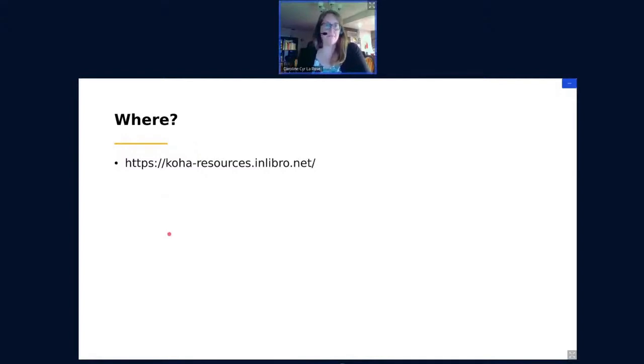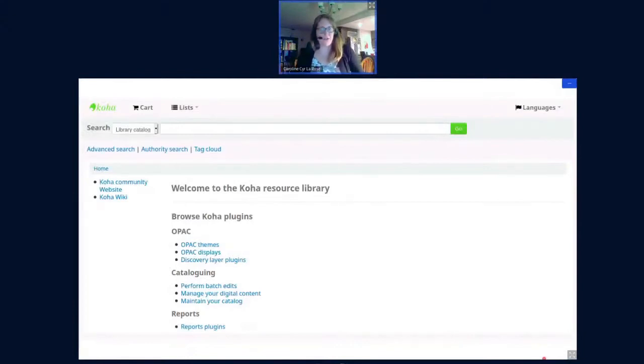The catalogue is available at KohaResources.inlibro.net, and here are some screenshots of what it looks like. It's a very plain OPAC, based on Koha 19.05. We haven't updated it yet, and I didn't do any personalizations — it's just plain Koha. I did try to add some discoverability elements, like OPAC plugins or cataloging plugins in the middle, so people can discover new plugins.